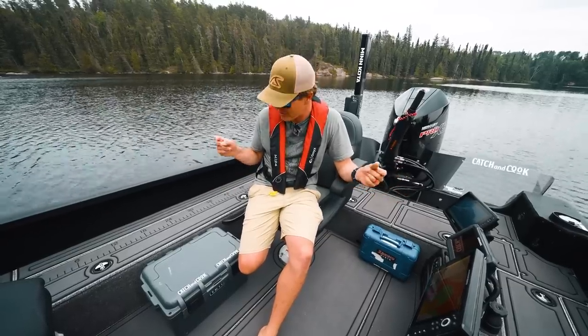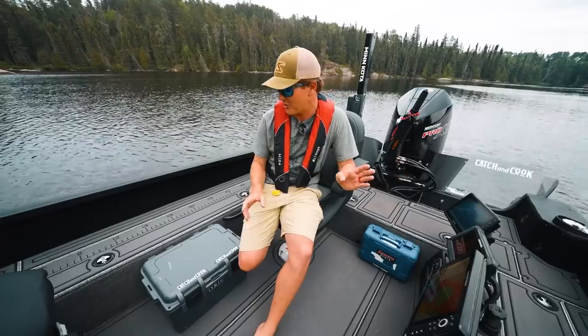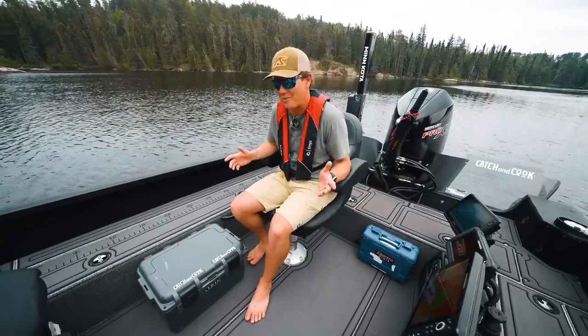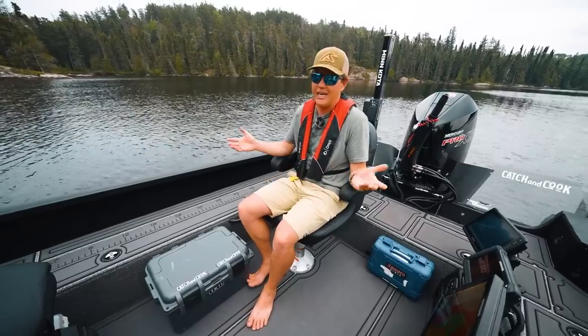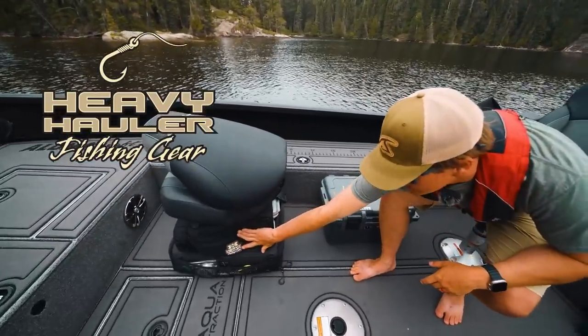I'm making YouTube videos, trying to crank them out quick. I'm trying to stay organized — I'll say I'm not always the most organized person, but I feel like I am pretty organized in the boat. So that kind of leads into today's sponsor, Heavy Hauler Gear.